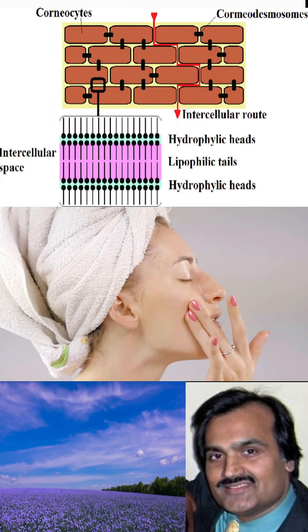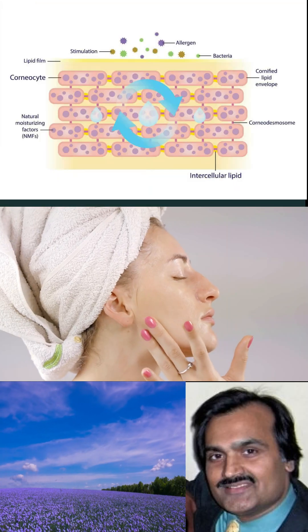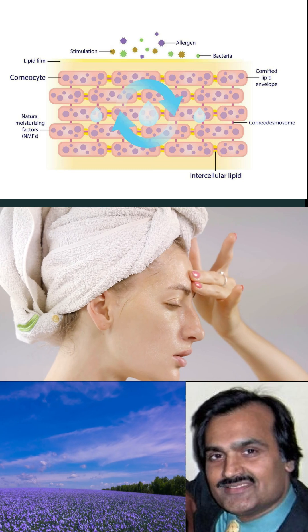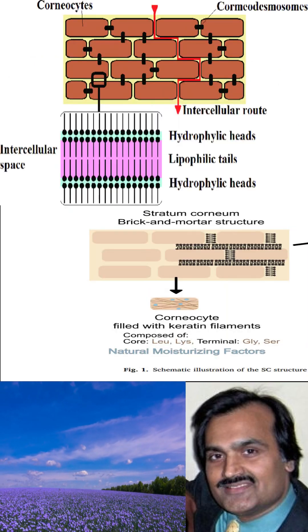Your skin's outer layer, the stratum corneum, is like a brick wall. The bricks are skin cells called corneocytes, and the mortar is a lipid matrix made up of oily components that holds them together. Hence the name brick and mortar model of the skin.